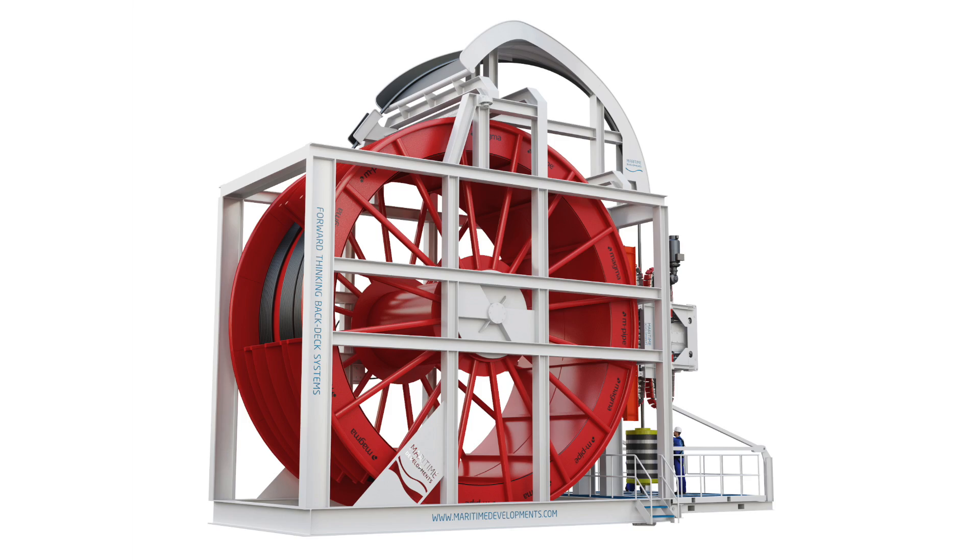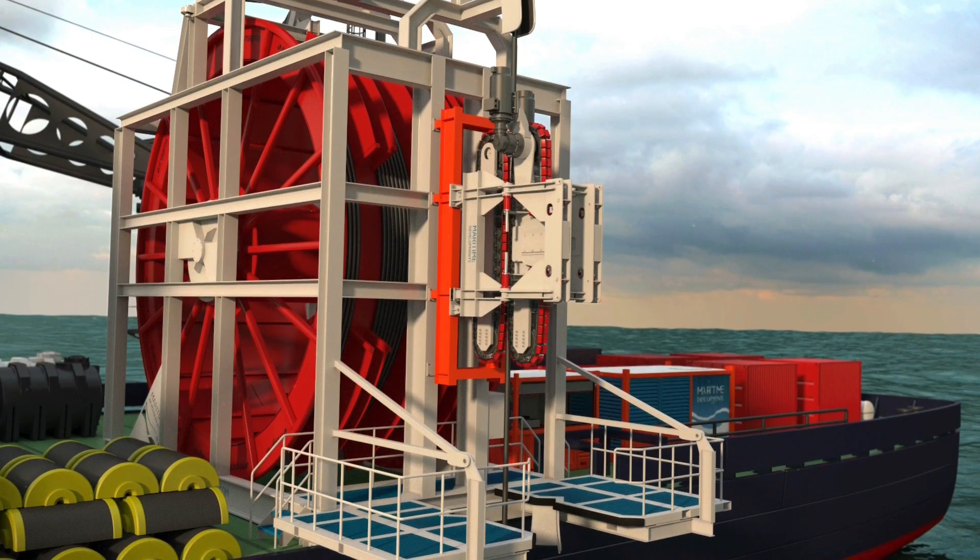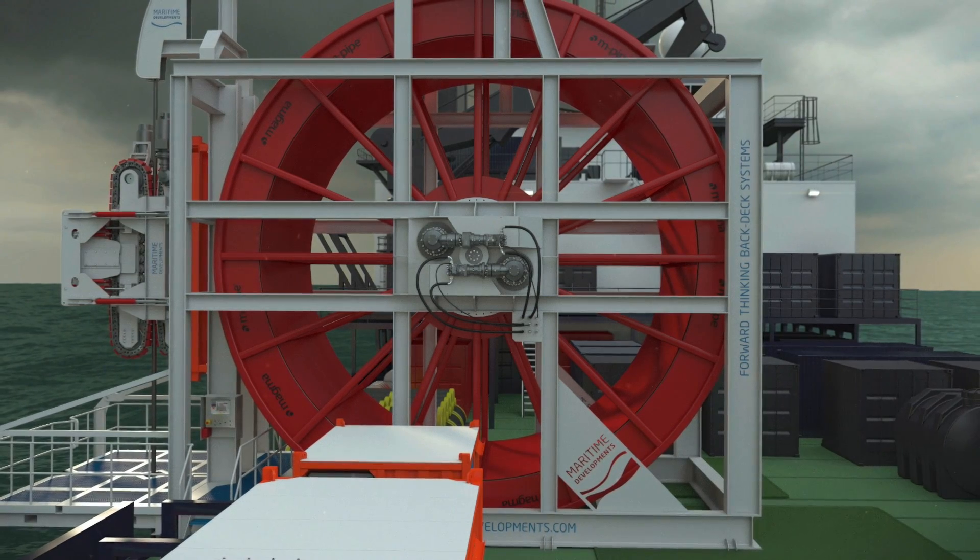What happens is the reel height goes up but the footprint goes down. Using Derek's experience of knowing how to configure back deck equipment — that's the key. Being able to explain the challenges of handling this type of product, together over a period of meetings and visits we went through a number of iterations. What we have now is a really compact system. The combination of Magma and Maritime allows us to bring together two state-of-the-art products, integrate them, and have something which is very efficient.